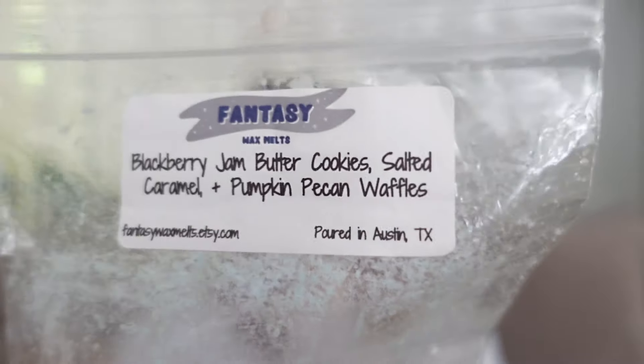I also finished this Blackberry Jam, Butter Cookies, Salted Caramel, and Pumpkin Pecan Waffles blend. I love these blends — the salty and sweet Blackberry Jam Butter Cookie scents — and I really think that Fantasy Wax does them the best. There's just something about the way Blackberry Jam Butter Cookies blends with a salty scent, whether it be Salted Caramel or Pretzel. They just work so well together, and having the cookie and the Pumpkin Pecan Waffles there as a butteriness and sweetness — the sweet, the salty, and the fruit is just a perfect mix. This is my favorite way to do Blackberry Jam Butter Cookies blends.